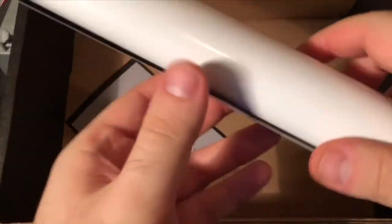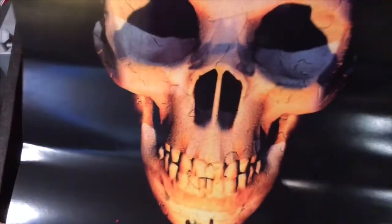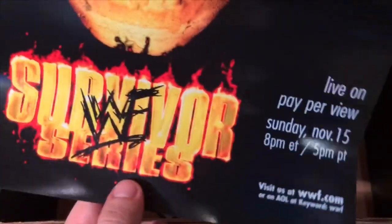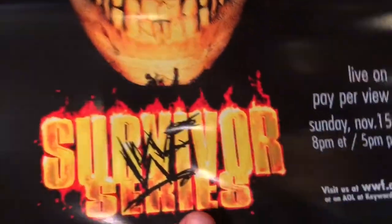Next we have a poster, and it's from Survivor Series 1998. Another great poster, like the St. Valentine's Day one I got in another box. This is back when posters for wrestling were almost like a work of art.